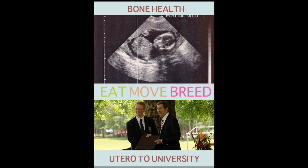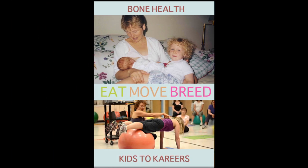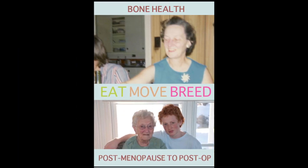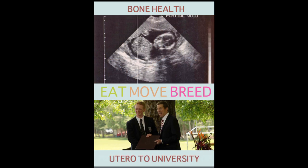In today's talk, we're going to look at bone health from utero to university, from kids to careers — these are big chunks of time in our life — and then from post-menopause to post-op. We're going to look at these stages of bone health through my eyes, because these are clients that I got to see. Let me share with you some of their case histories. Their photos are obviously not truly them, except for some clients, to protect their health. So let's start with bone health from utero to university.